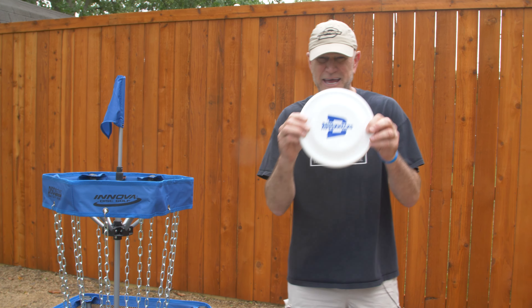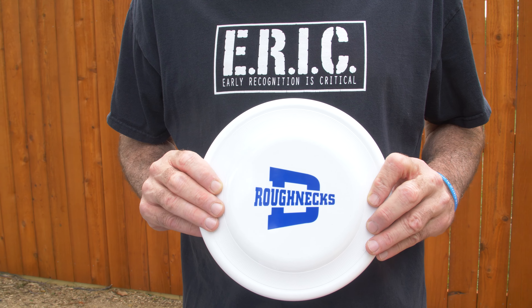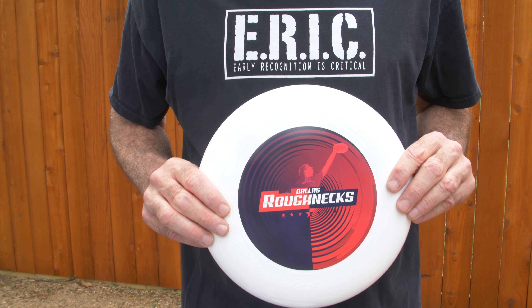The next one is a Fastback. It's going to be used during throw, run, catch, and speed flow. The third one is a 175 Ultimate Disc. This is used during your Ultimate module and also just to play catch with.